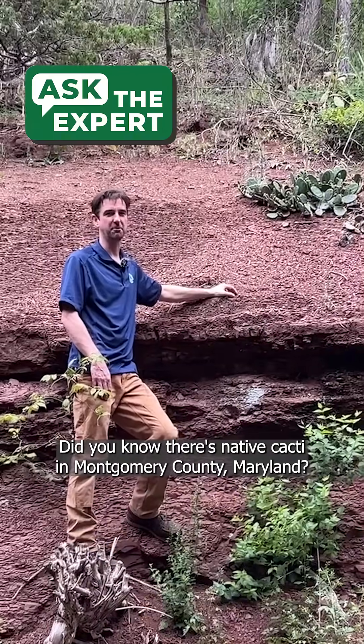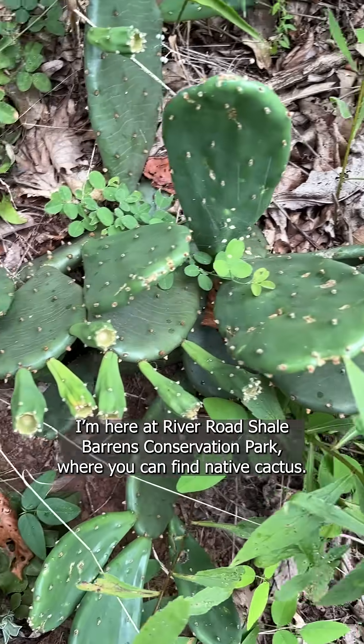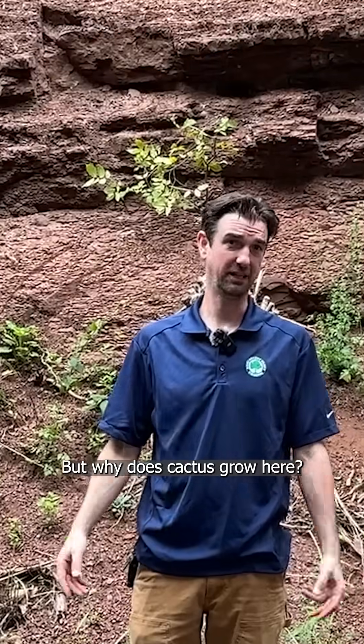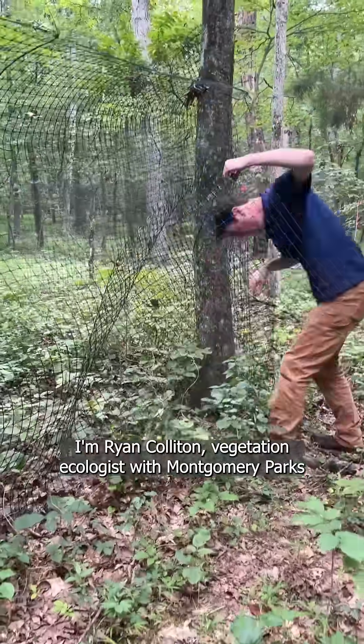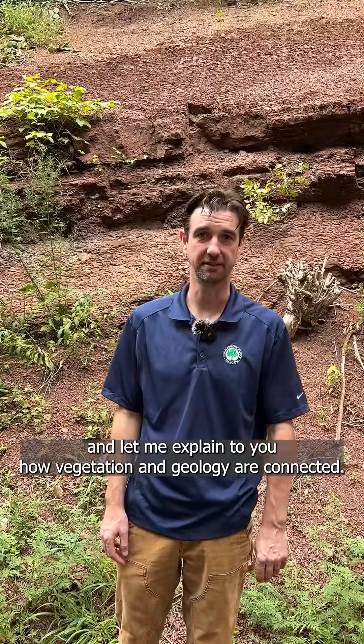Did you know that there's native cacti in Montgomery County, Maryland? I'm here at River Road Shale Barrens Conservation Park where you can find native cactus. But why does cactus grow here? The answer is geology. I'm Ryan Colleton, vegetation ecologist with Montgomery Parks, and let me explain to you how vegetation and geology are connected.